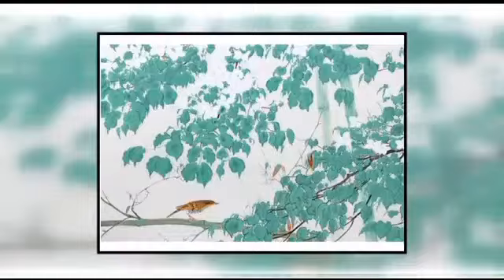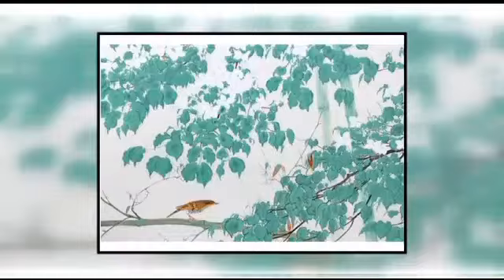And the final trend — the it fabric of the moment. Every season there's an it girl of the moment, so we've got an it fabric. It's by Schumacher and it's called Chinois Palais by Mary McDonald — with the cherry blossoms and the birds. We're seeing it everywhere from wallpaper to fabric. An easy way to update a couch is just to swap out the pillows, and people can do that at home really simply.